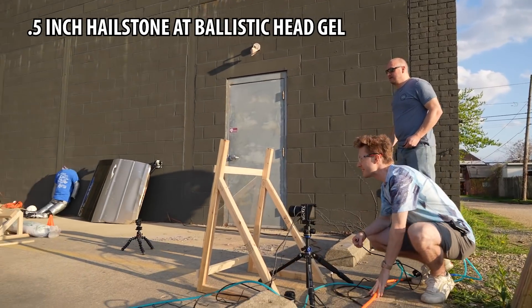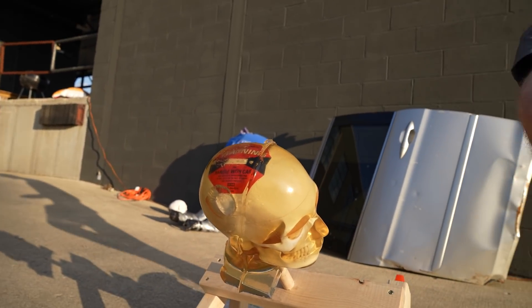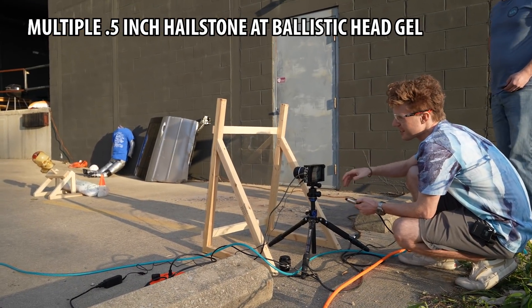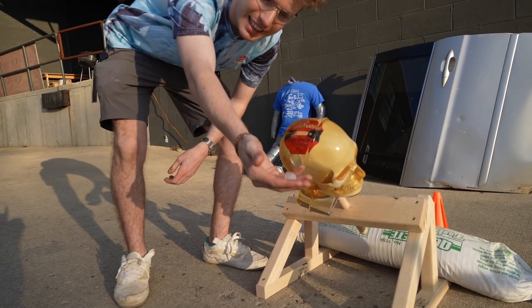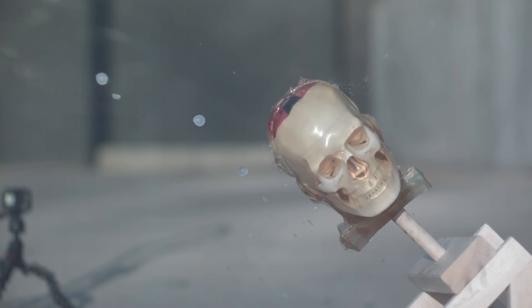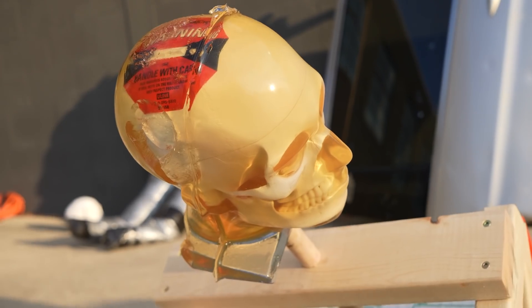We tossed five small hailstones down the tube. Basically the same result — the hailstones were totally intact after hitting the skull, no real damage, shock not registered. They're just too light. They hit the shock watch sticker pretty directly but really just bounced off. Time to go bigger — one-inch hailstone firing next.